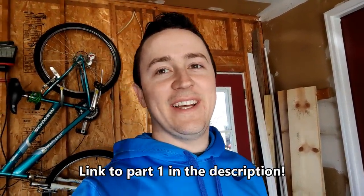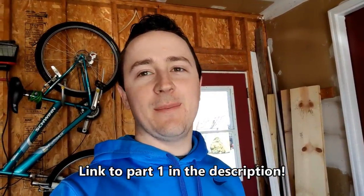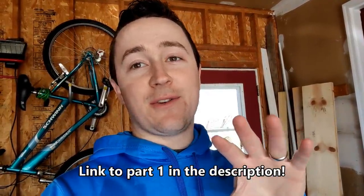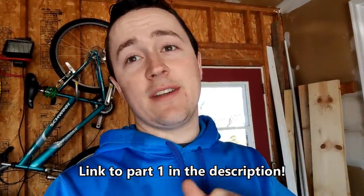Hey guys, welcome to part 2 of the insane video game storage unit purchase. My buddy that buys storage units bought the storage unit, and I bought the entire unit from him because it was all gaming and nerd related stuff. It's been insane. I'm going to start this video with the biggest exciting slash heartbreaking part of the purchase.